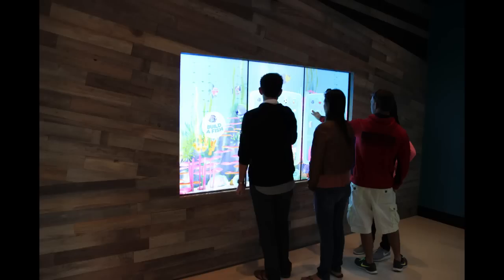As you make your way inside the main entrance, they have this kind of smart wall — it's an interactive screen where you can build a fish. Their whole theme is fish and burgers, so you can build a fun, cute little fish here, and also take a look at an interactive menu.